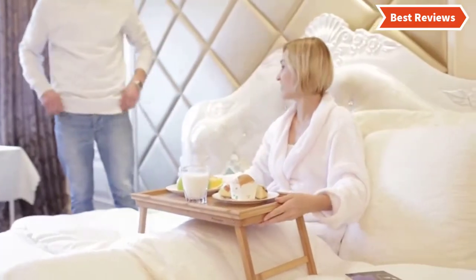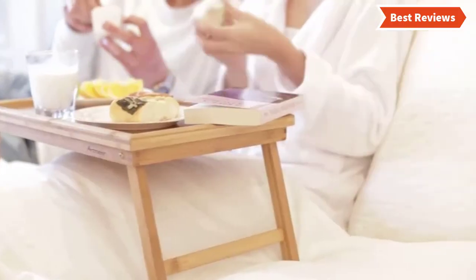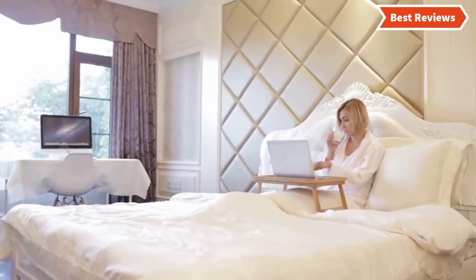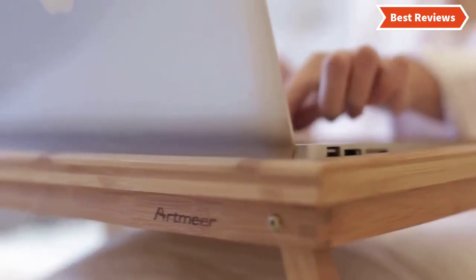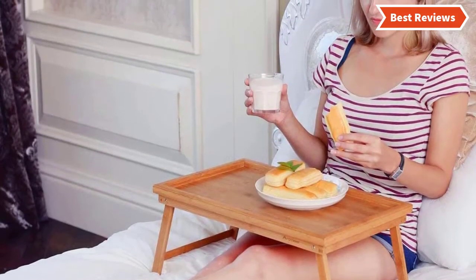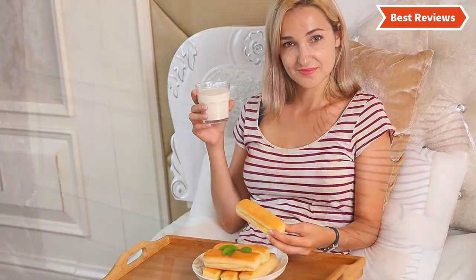It does not take up much space and you can store it in any small place when not in use. The best feature of this tray is its easy foldability — it is lightweight and very easy to clean. Its stylish and charming look suits home decor very well. This bamboo-made bed tray offers a durable and sturdy construction, and it's a multi-functional table tray for use both indoors and outdoors.